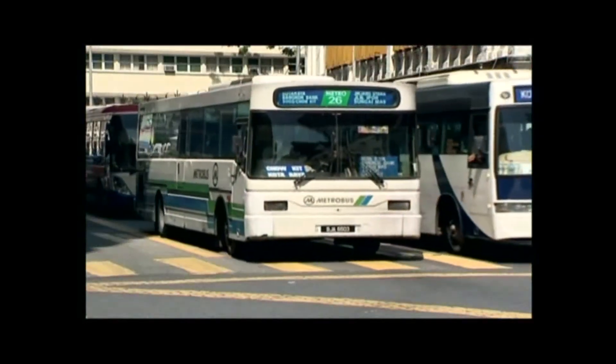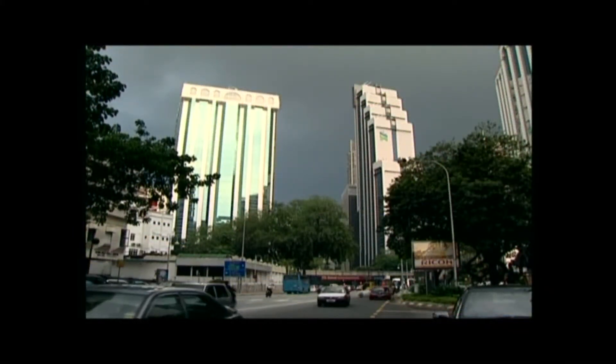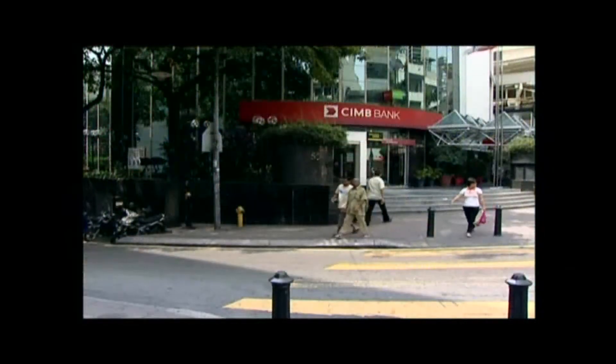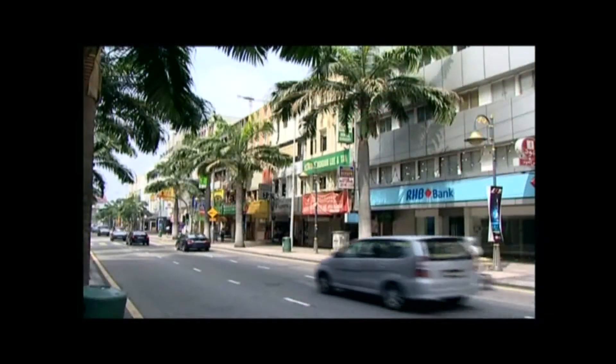As well as being the capital city, Kuala Lumpur is considered to be the country's financial and economic hub. This is where Malaysia's economic activity thrives and where the largest international and local banks are based.